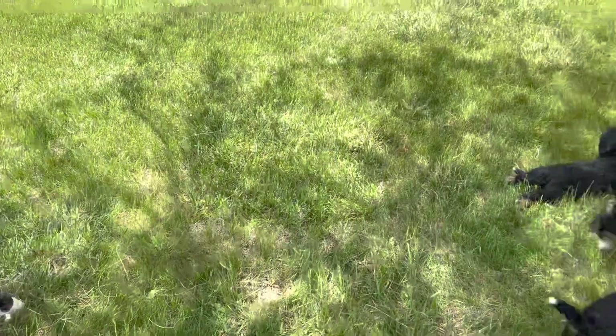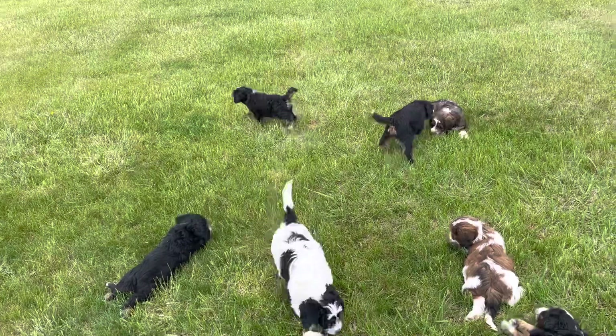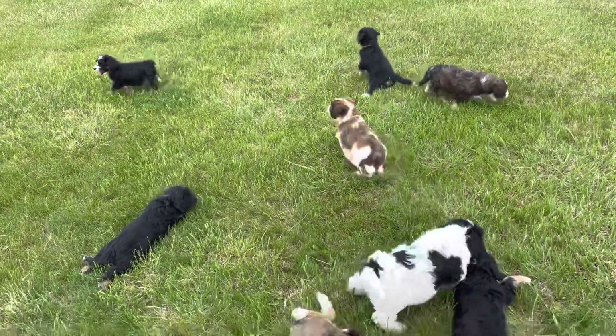They've all been going to the bathroom, and when they do, they go out into the sun. It's funny — they go out there to go potty and then come back in the shade.